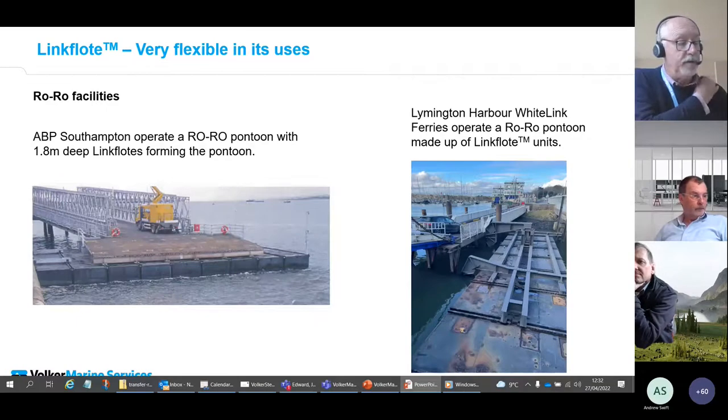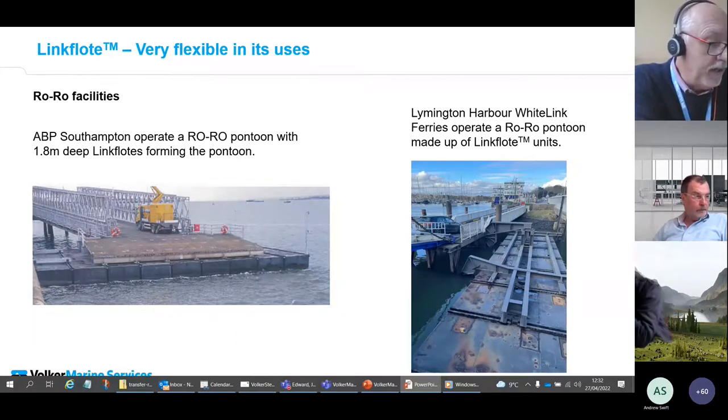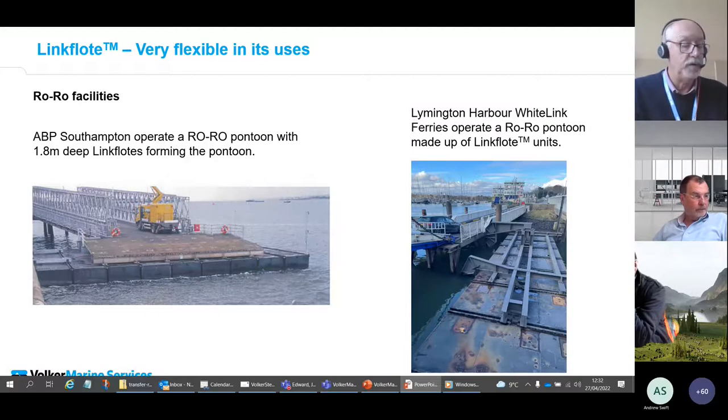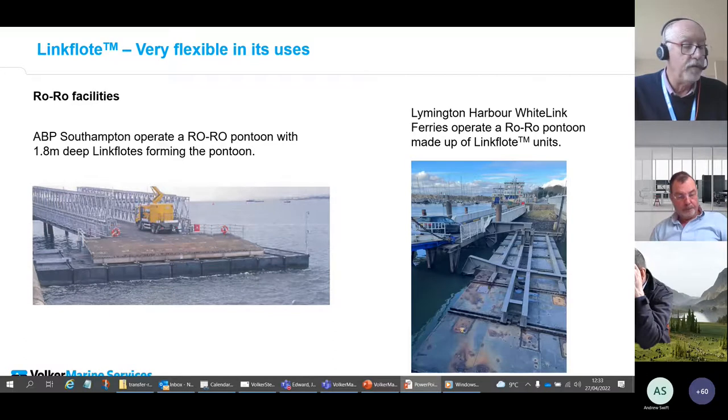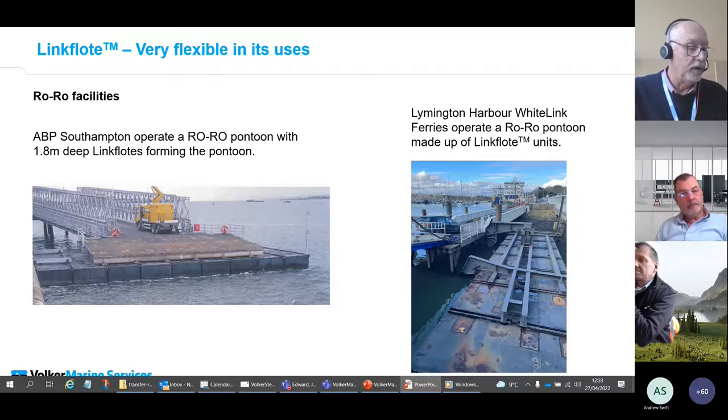A number of roll-on/roll-off facilities are constructed using Unifloats and Link Floats in ports and harbours around the UK. We've maintained existing structures and provided new pontoons for linkspan facilities. Our specialist crews undertake inspections and can carry out in-situ repairs, or swap out individual pontoons to repair structures. On the left you can see ABP's facility in Southampton using 1.8-metre deep units, and on the right the Wightlink ferry terminal at Lymington using standard 1.2-metre deep units to support the linkspan. Both structures have had pontoons replaced and refurbished by ourselves.